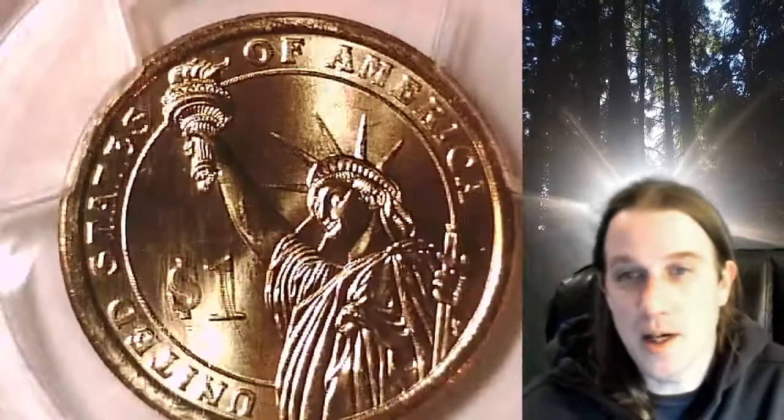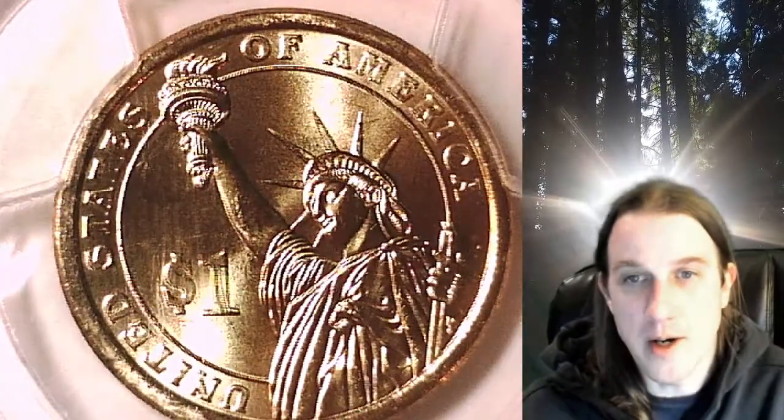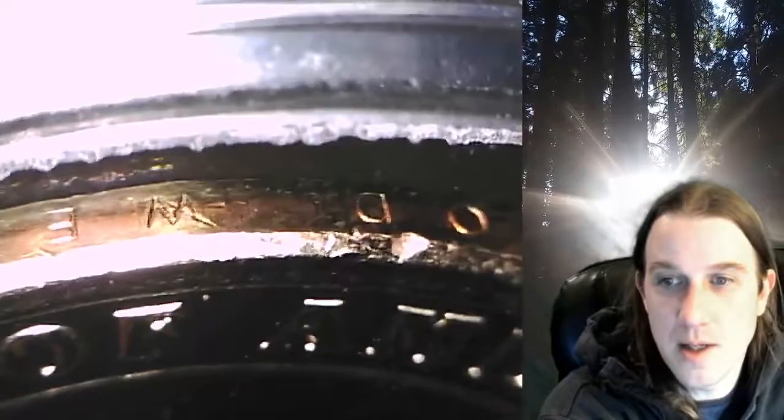I'll try to turn on some lights here so you guys can see the weak edge lettering. There is edge lettering on these coins, but it is much weaker than a normal strike and it's considered an error. Here you guys can see it.